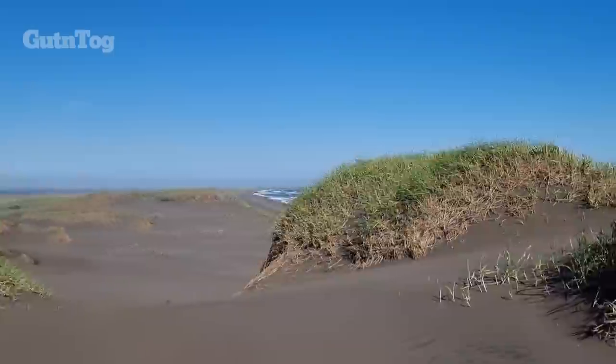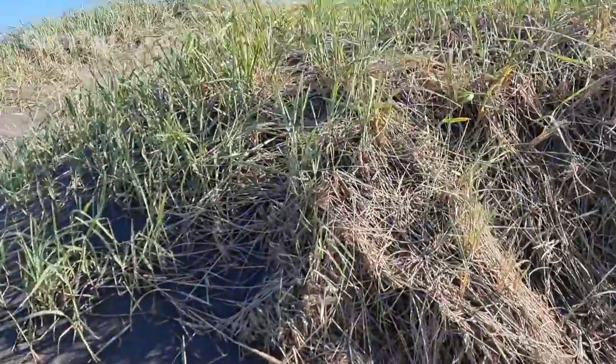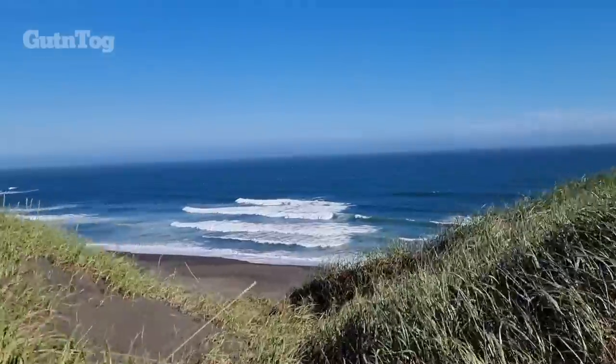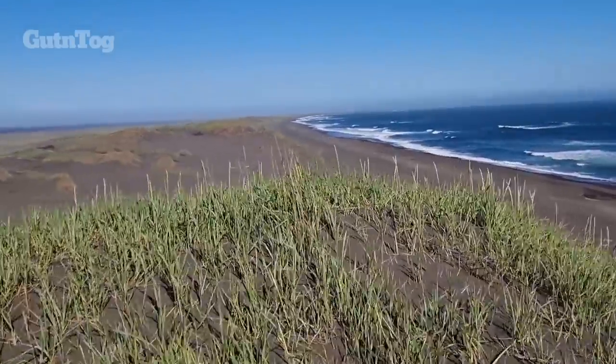I will get on the top here of the sand dune. Some grass here grows, as you see. And we have many flowers as well.